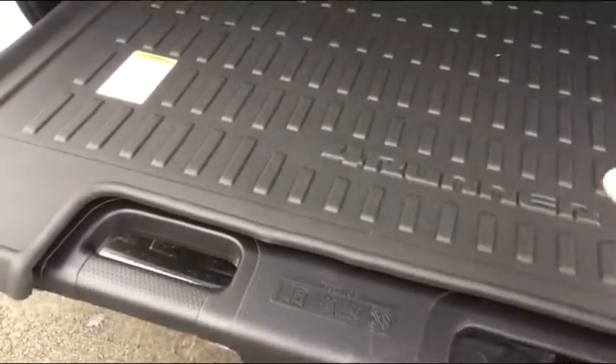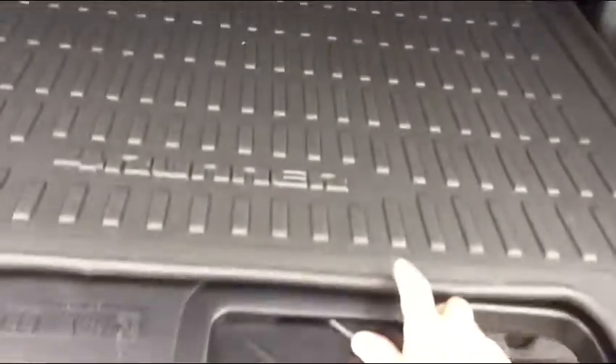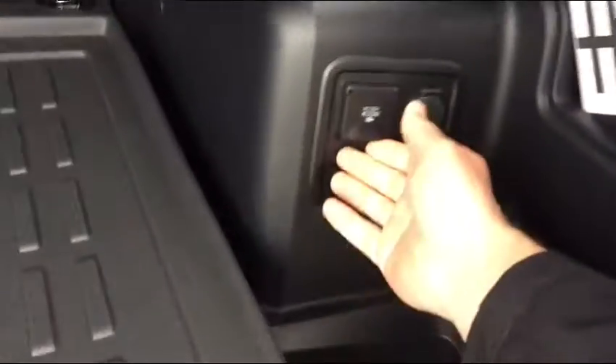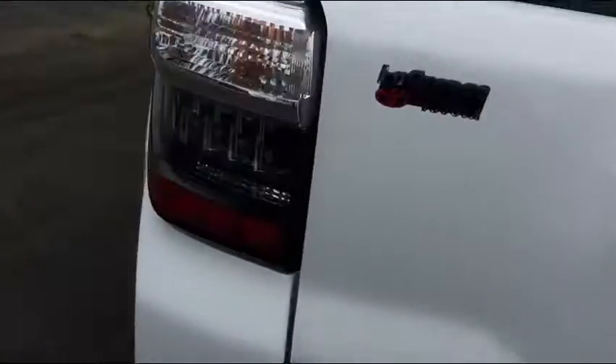It has a sliding deck rail that holds up to 400 pounds and slides out so you can put your groceries on it or use it as a tailgate table. All 4Runners do have the power outlet back here, and when the vehicle is running they do work.